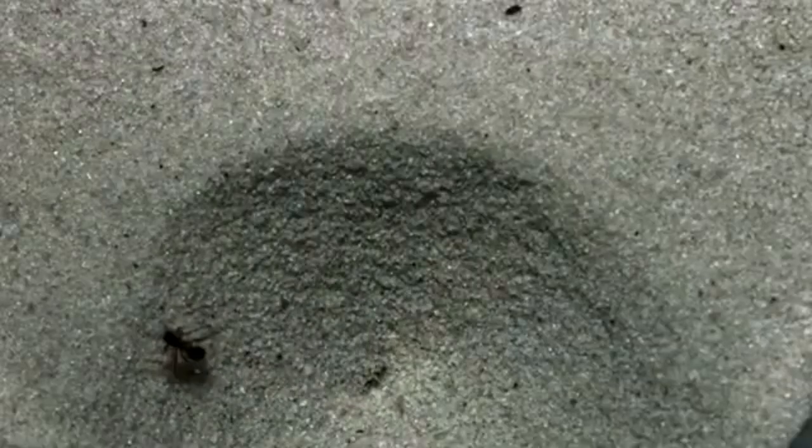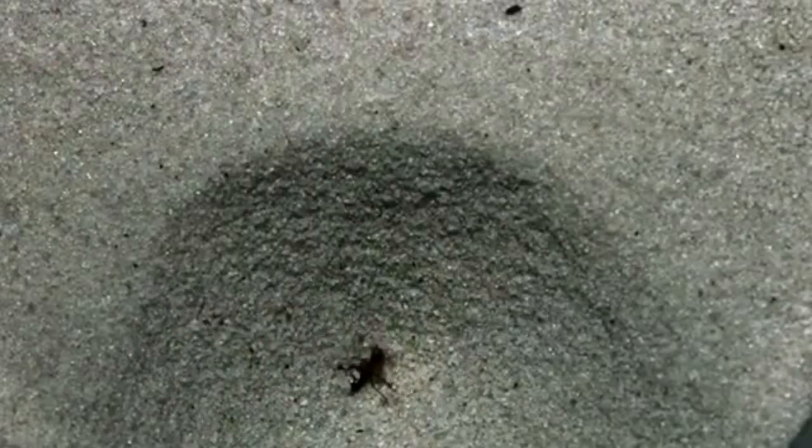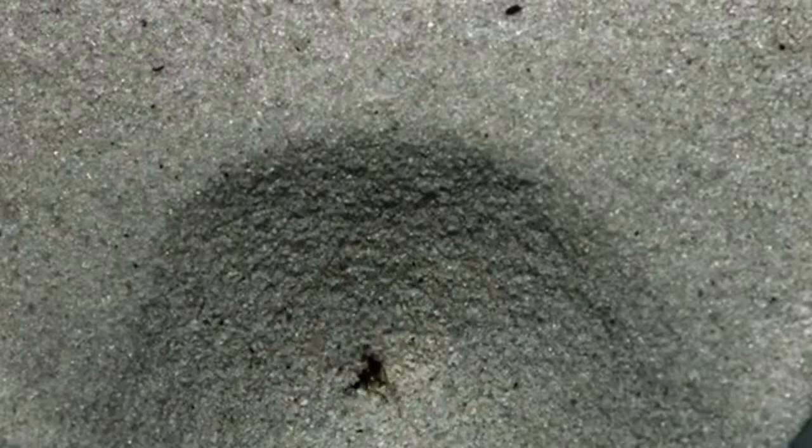But still, if I ever come across a large circular pit in a vast desert, there's no way you'll convince me to slide down and find out what's at the bottom.